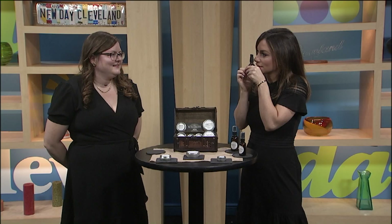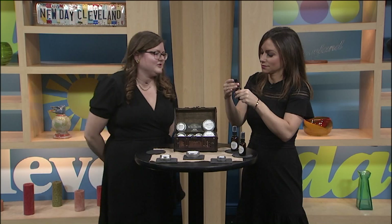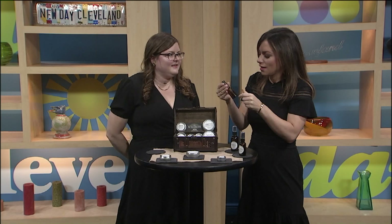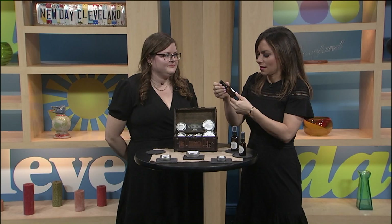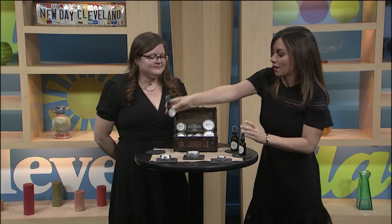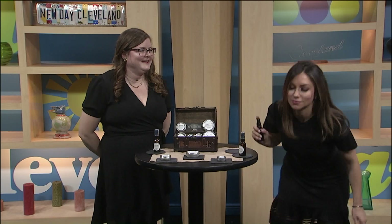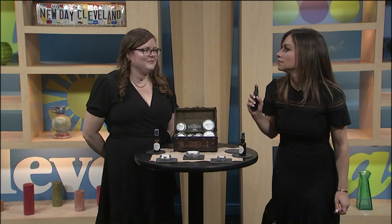The facial mist smells like a bouquet of roses. The Egyptians used geranium in their makeup, and there's a drop of geranium in there — it's supposed to be really good for your skin. The yoga mat spray is tea tree and lavender — very aromatherapeutic and cleansing.